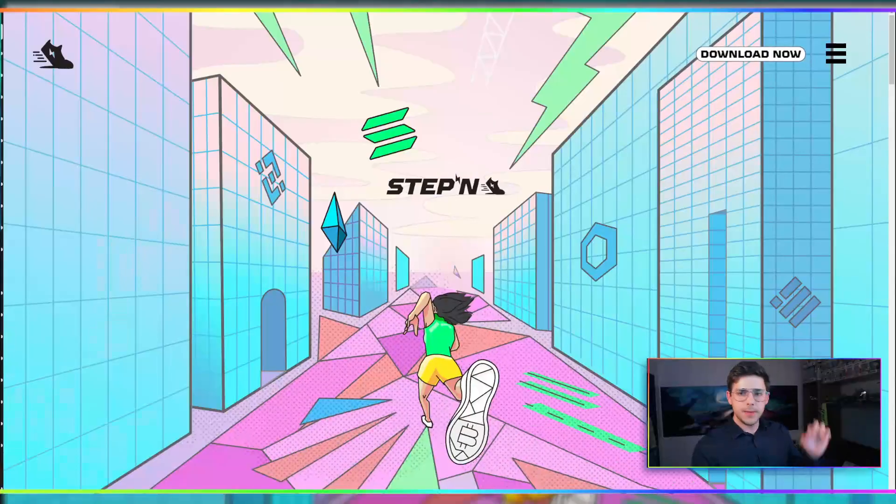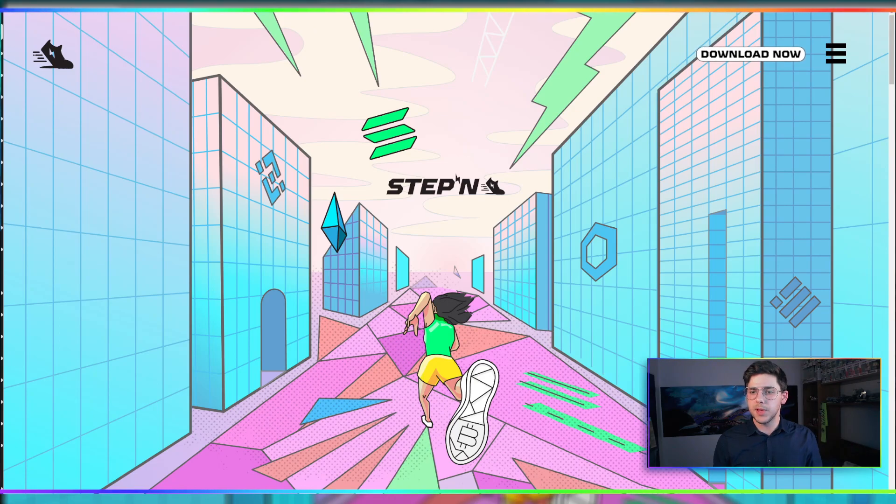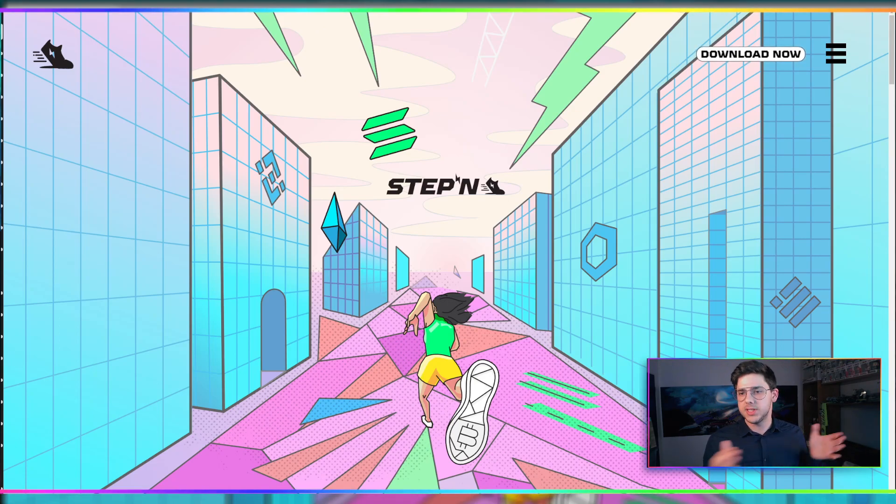What you want to know today is how to get an activation code — there are two main ways. First, let's have a quick look at the website. The first two steps you'd want to do can only really be done on the phone: go to the Google Play Store or the App Store and download the STEPN app — it's just S-T-E-P-N. You download the app, put in your email, and it will send you a verification code to that email. You then plug in that verification code, and the next step asks you for an activation code.